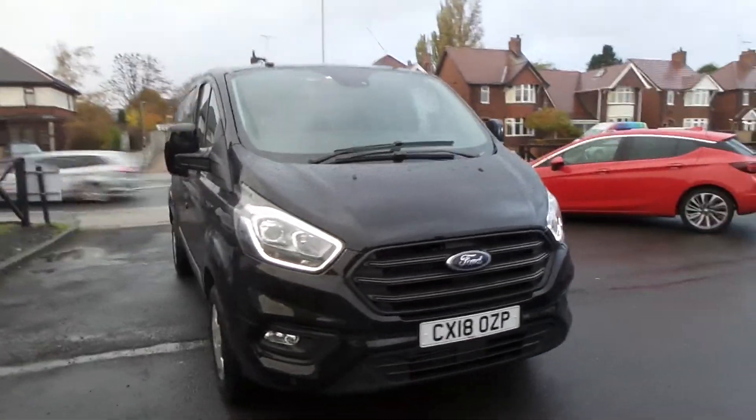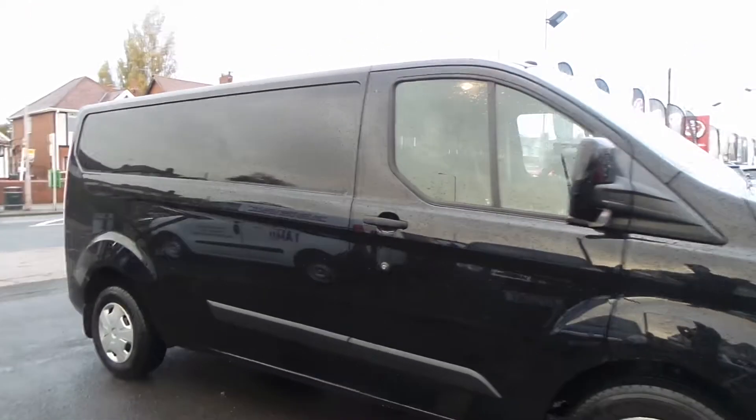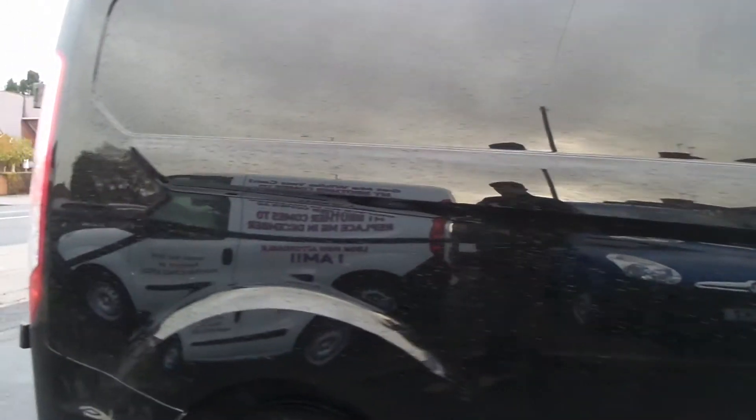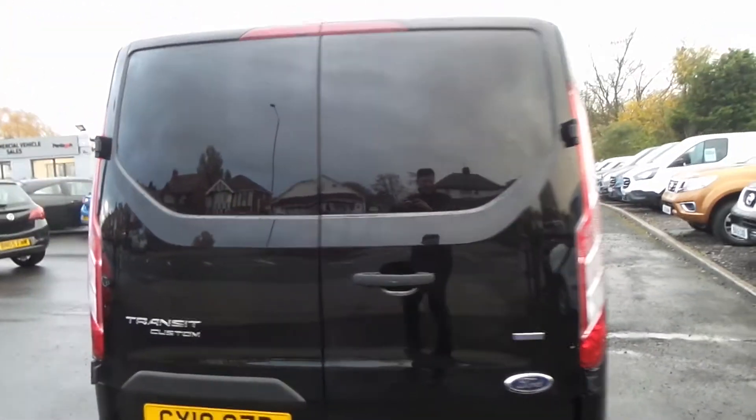Welcome to the Pentigan Business Centre in Mansfield. This is our 2018 Ford Transit Custom 300. It has a two litre TDCI engine, features front and rear parking sensors, has electric folding door mirrors, automatic headlights, and LED daytime running lights.